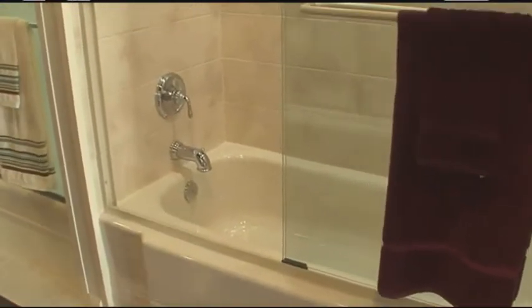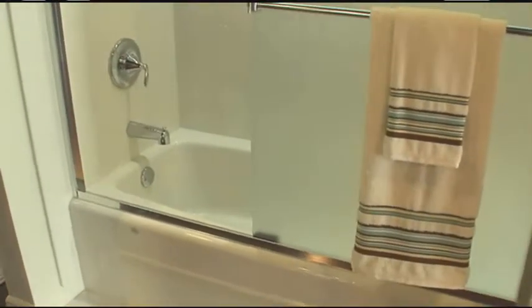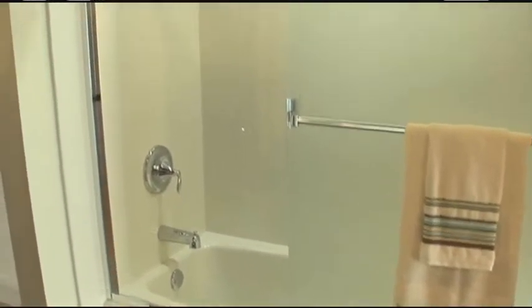This is an acrylic replacement tub. We have a lot of customers that have fiberglass — perhaps it's cracked or it's stained and they can't line their tub. So this is a great affordable option and it's a permanent fix.